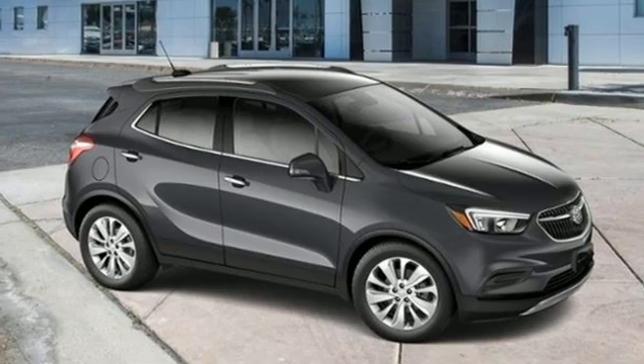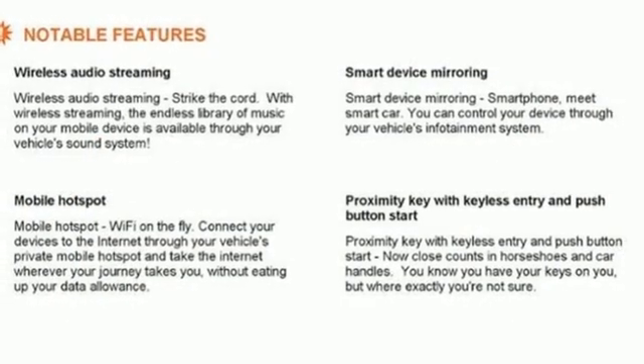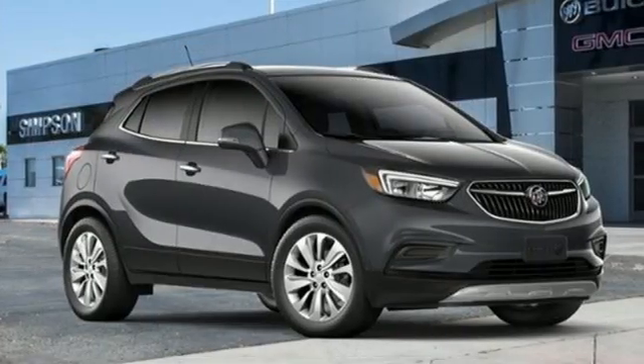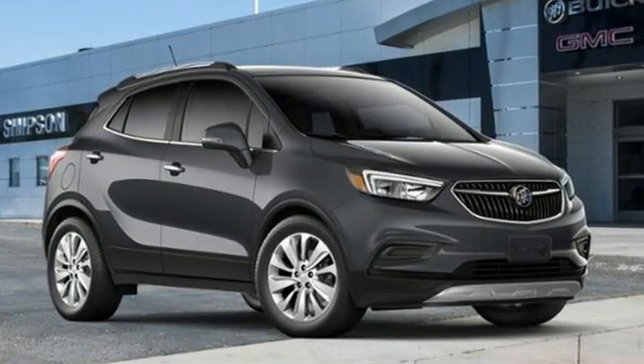Wi-Fi Hotspot, External Memory Control, Aluminum Wheels, Doors and Push Button Start Proximity Key, and Automatic Transmission.